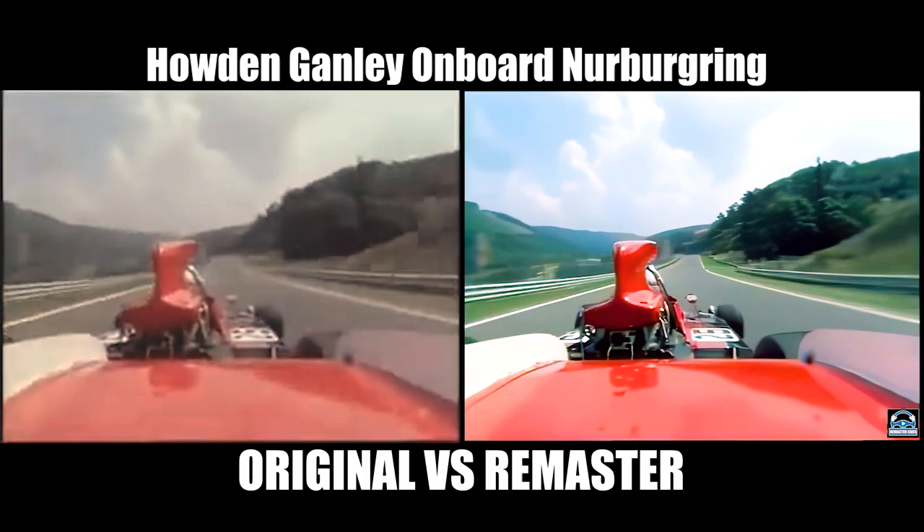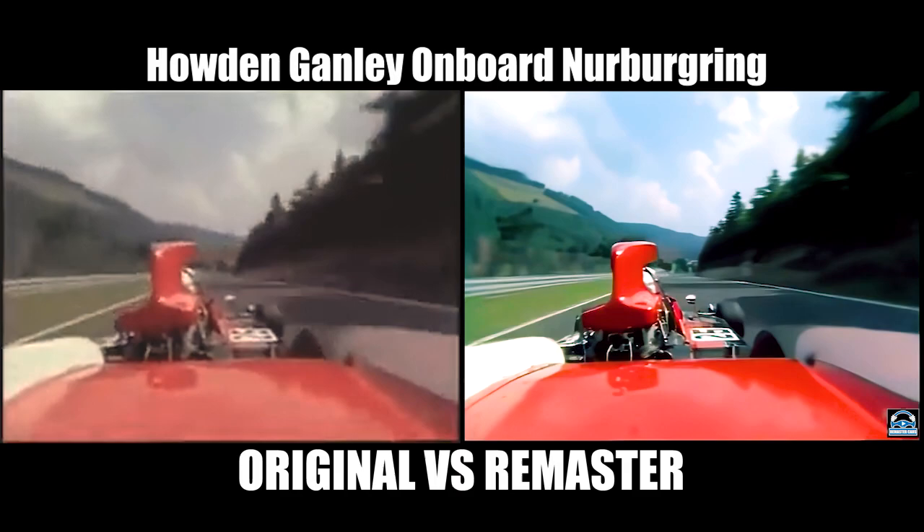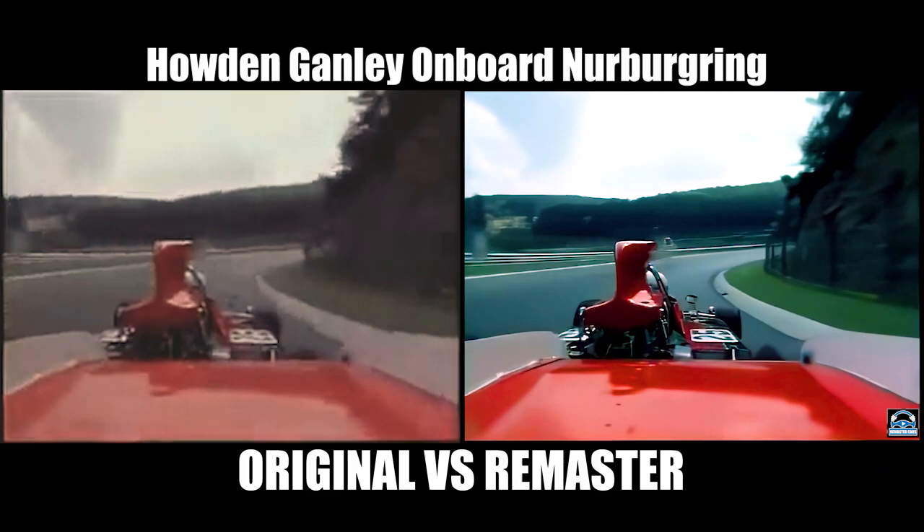Every time I see this, it frightens me because there's no barriers on the right hand side. There's just a rock face and trees. You've got a left hand side barrier, but that's not where you're going to go off the road. I think if I were to walk around them, I would be horrified. I would never drive around the place again.